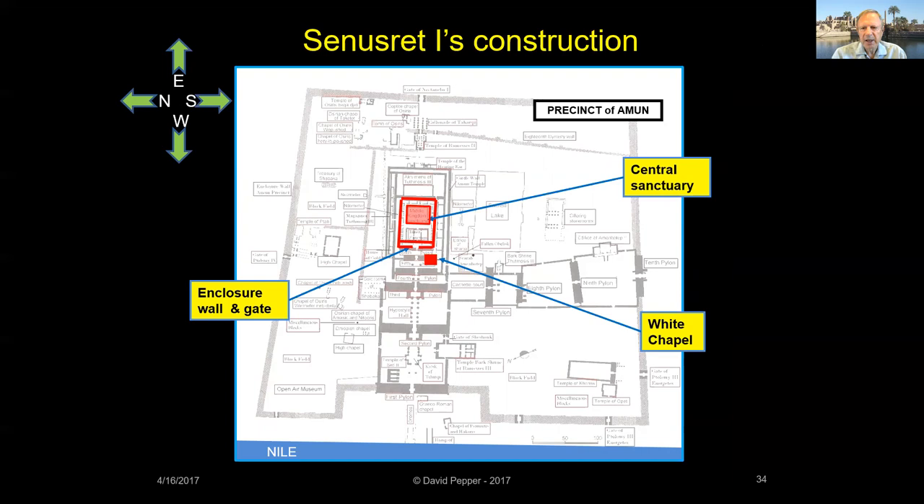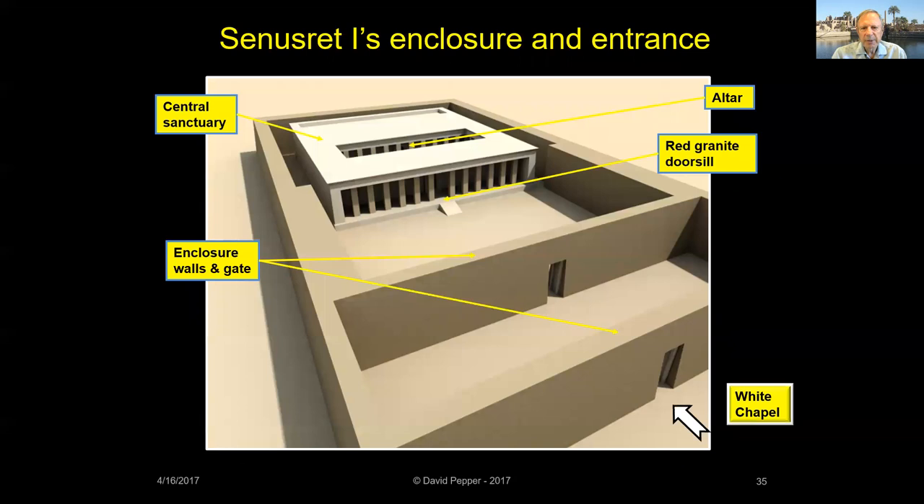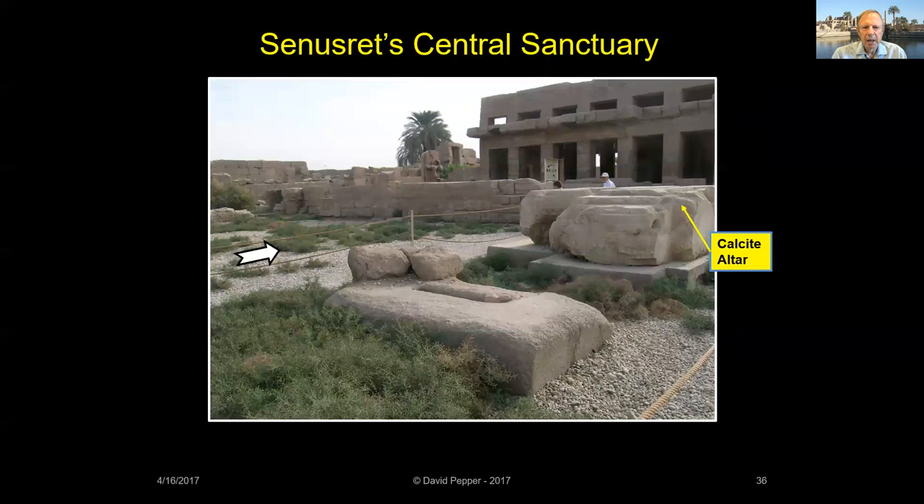Please note that on the map of Karnak I am using, north is to your left, south is to your right, east is toward the top, and west is toward the Nile River at the bottom. Here's a reconstruction of what Karnak looked like during Senusrat's reign. Modern excavations have uncovered small portions of Senusrat's mud brick wall, three red granite door sills, and a large calcite altar. These are the only traces of his structures that remain today, in the mostly empty space at the heart of the temple.